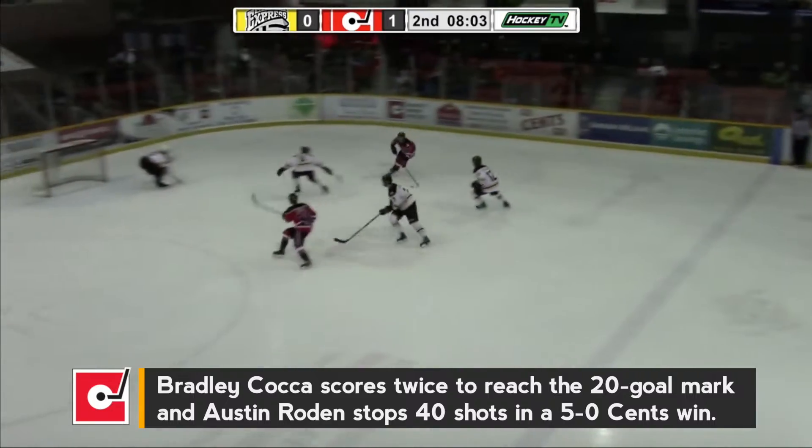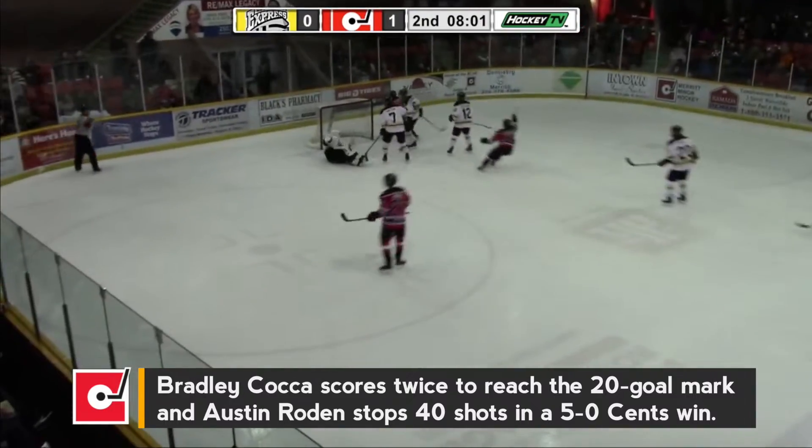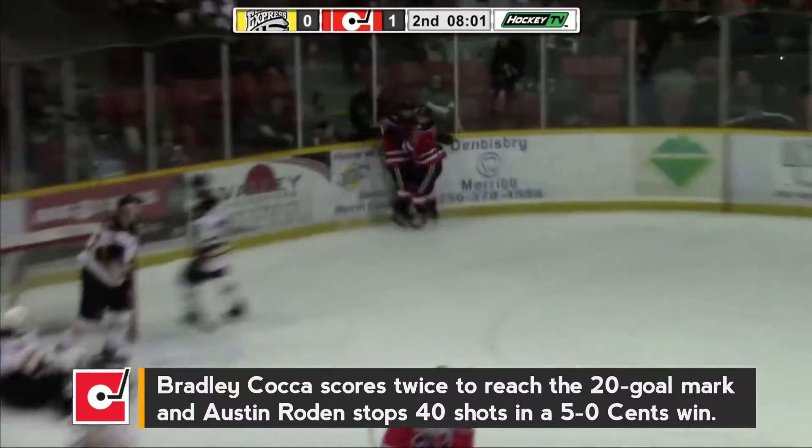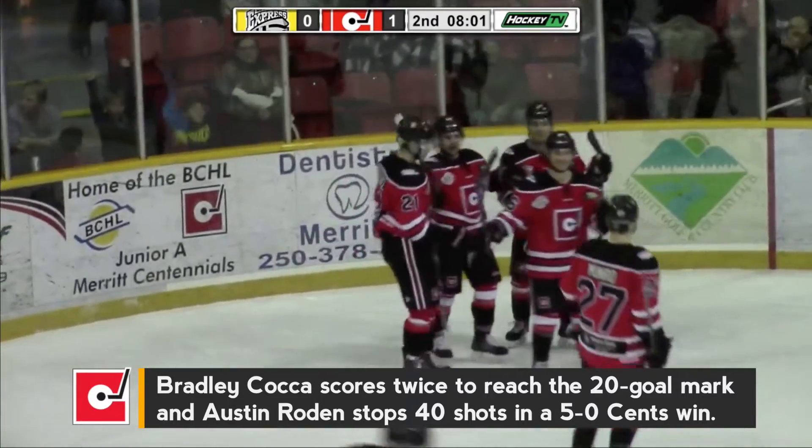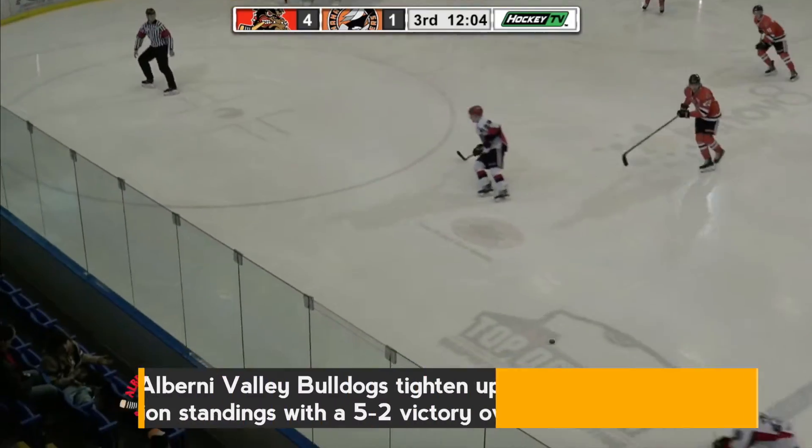Koka across the line, drop feed for Munro, Munro back for Koka, backhand — SCORES! What a beauty! Centennial's combined with some pretty passing, Koka and Munro, and Koka dangles to the backhand in front and puts it past a sprawled out Matthews.